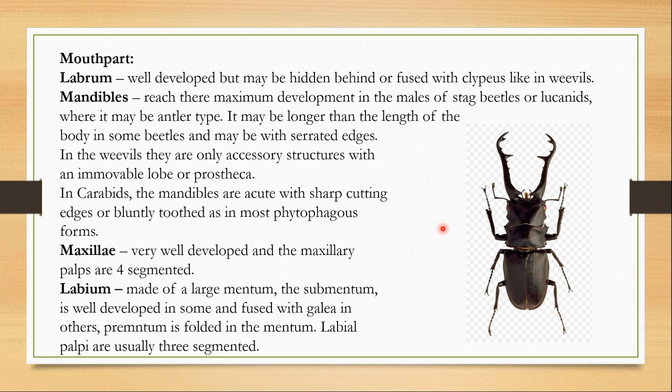In carabids, the mandibles are acute with sharp cutting edges, or bluntly toothed as in most phytophagous forms. The maxillae are very well developed and the maxillary palps are four-segmented. The labium is made of a large mentum. The sub-mentum is also well developed in some and fused with the gula in others. The prementum is folded in the mentum. Labial palps are usually three-segmented. Please remember that each mouthpart can have very different modifications from species to species — this is just a generalized view.